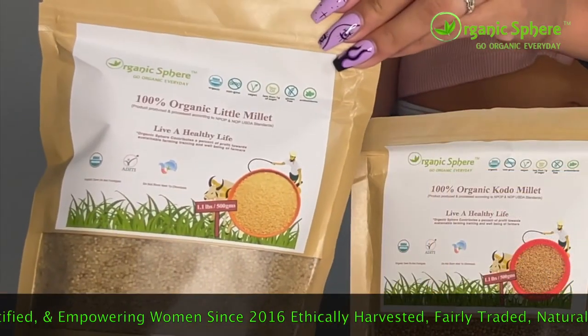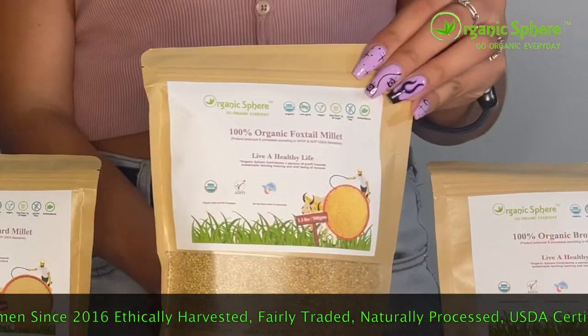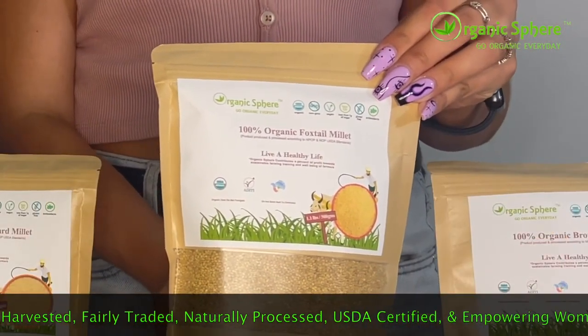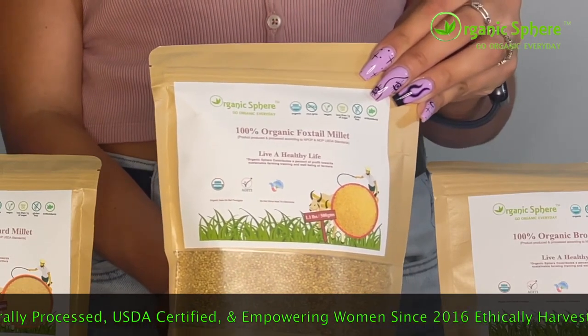Little Millet, which has the ability to cleanse reproductive organs for both men and women. Foxtail Millet, the most balanced of all five positive grains because it contains all the essential nutrients in the correct amounts and helps to cleanse the nervous and respiratory systems.